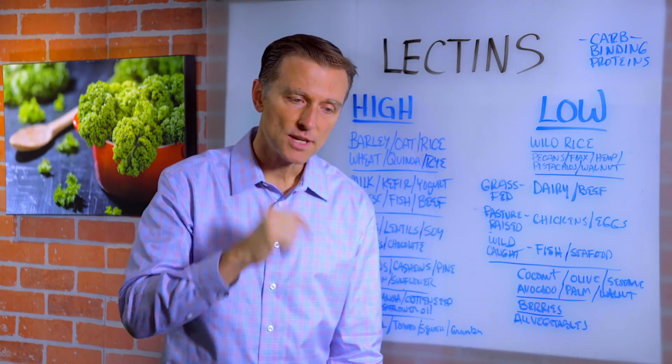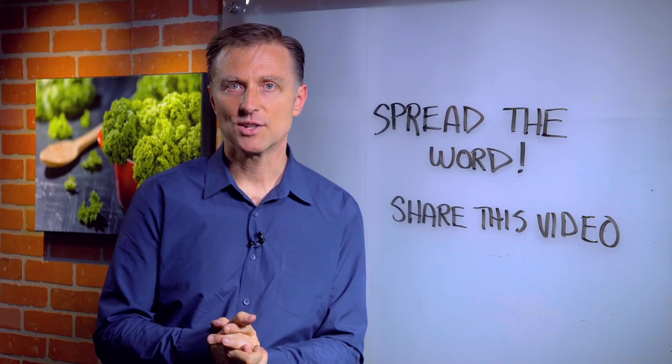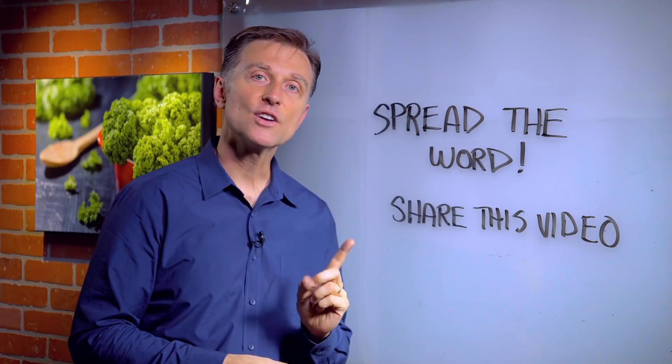I've put some more information down below you can check out. Thanks so much for watching, and keep spreading the word and share this video.